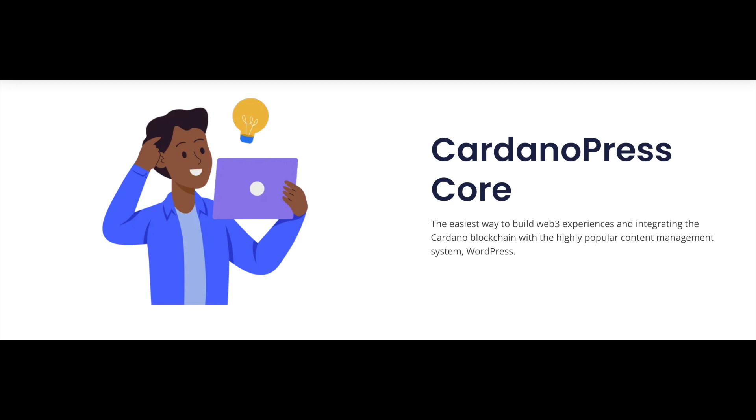First, we have the Cardano Press Core. It's the easiest way to build Web3 experiences and integrate the Cardano blockchain with the highly popular content management system, WordPress.